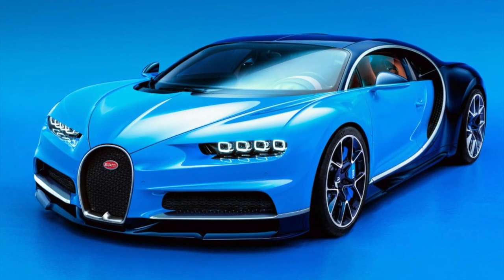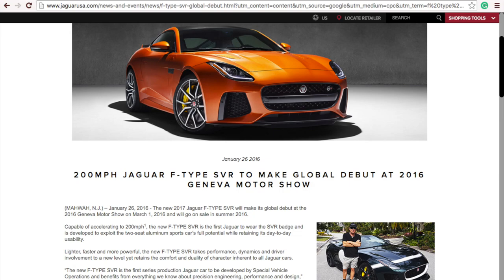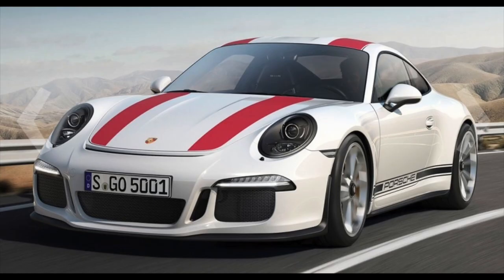Only 500 of them will be made and one-third are already claimed by Bugatti's loyal customers. Many other cars are waiting to be seen at the auto show, including Tesla's Model 3, the F-Type SVR, and a 911 R. What would you like to see at the Geneva Motor Show? Comment down below.